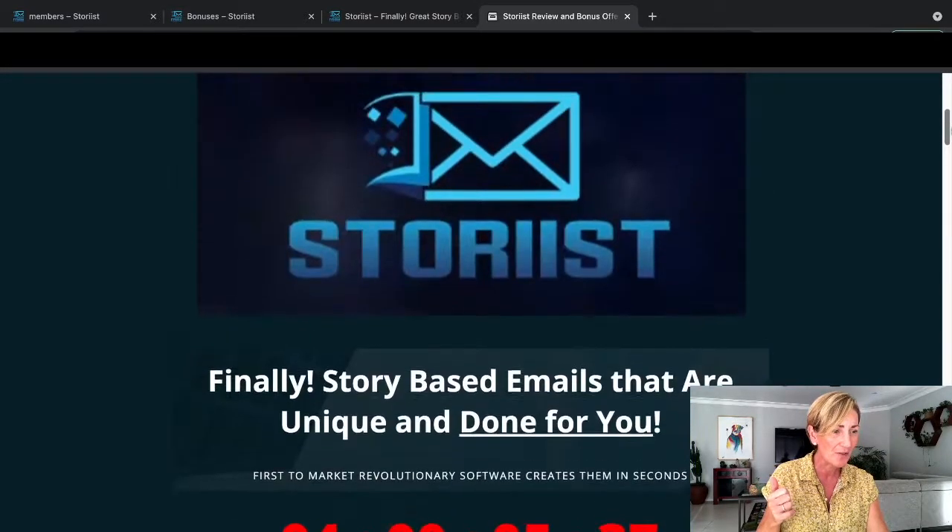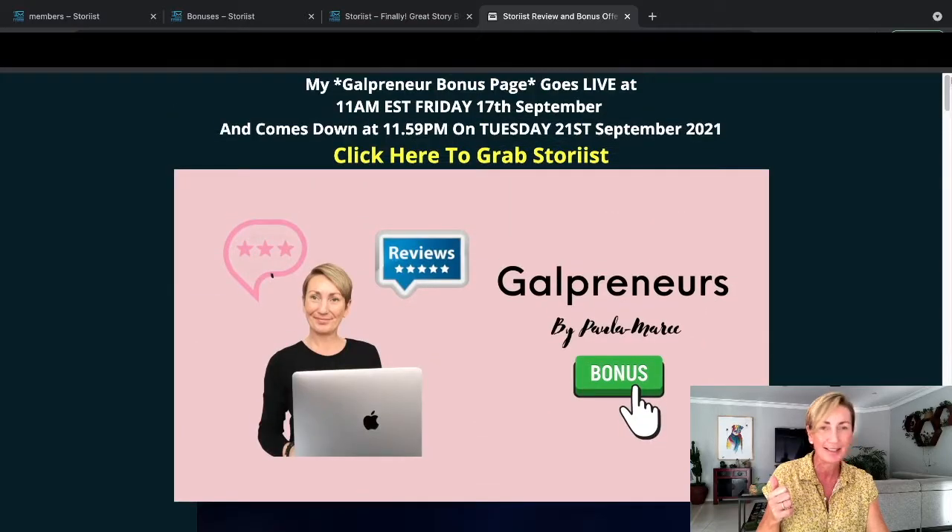That's it. Thanks very much for checking out my Storius product review, and I look forward to seeing you next time on my next product review. Bye for now.